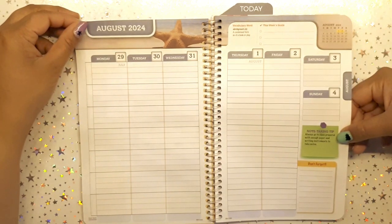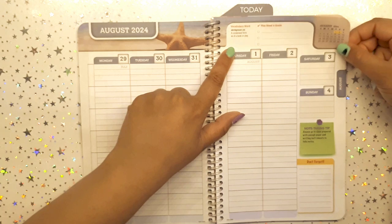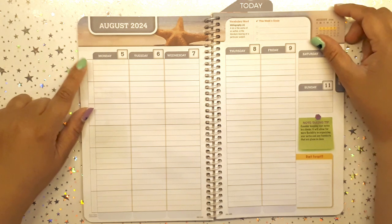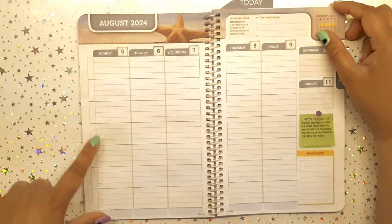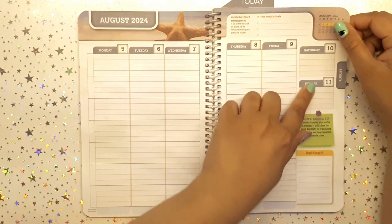Each month has goals and a checklist section, which I like. The tones are calm, not vivid or bright. Each weekly spread has a note-taking tip, a vocabulary word — for example 'abridgment: a condensed form of a book or play' — a week's goal section, and subject rows. I can write in language arts, writing, reading, math, other subjects, and even personal goals like food and workout. There's also a 'don't forget' list, Saturday and Sunday, and a mini calendar.